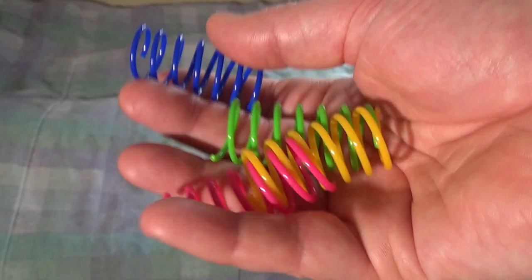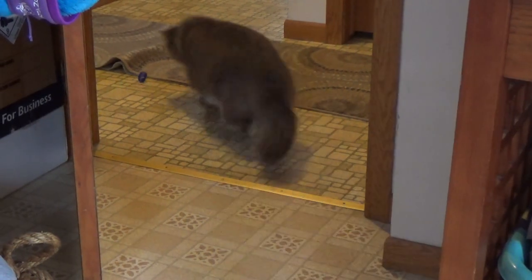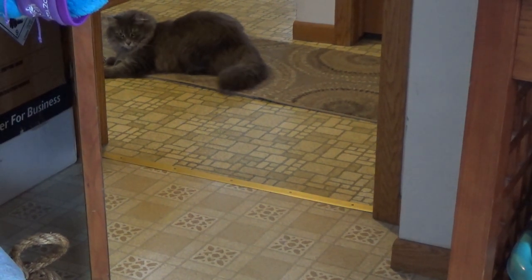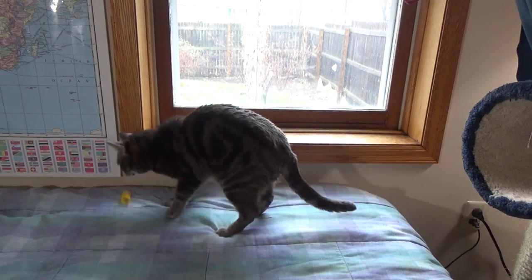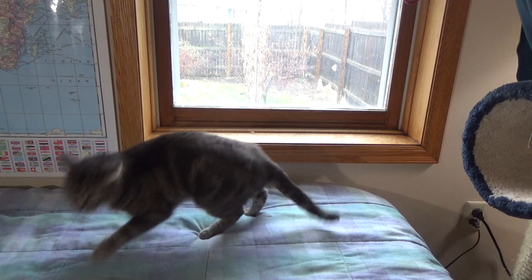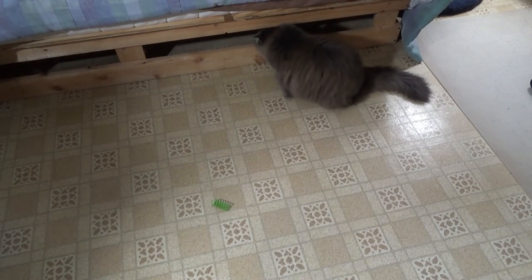So far, Fluff is giving the little springy things about a four out of five — they're pretty fantastic. They're not quite as good as a plush mouse on a string, but they're still very entertaining. Donnie's giving this about a two out of five. He'll play with it if it's right in front of his face, but he'd much rather go chew up a cardboard box or smash something. Thanks for watching — Donnie and Fluff will see you next time.